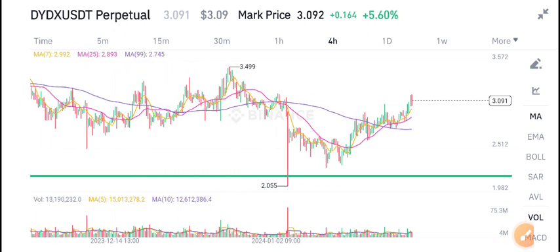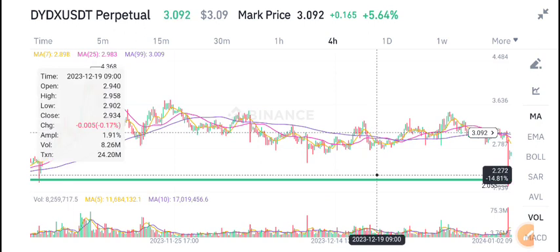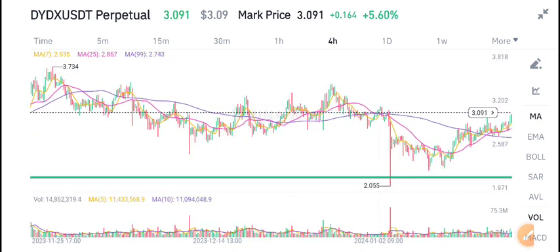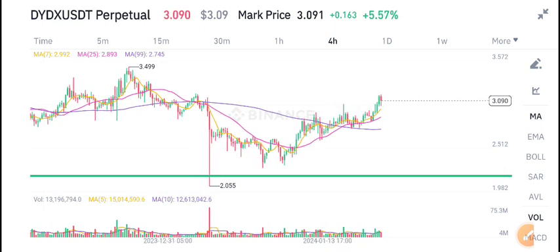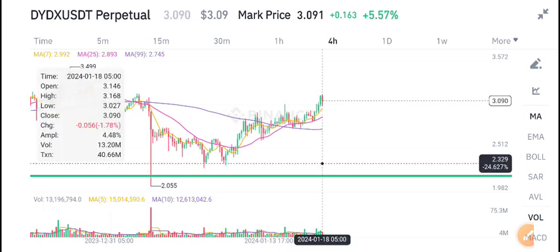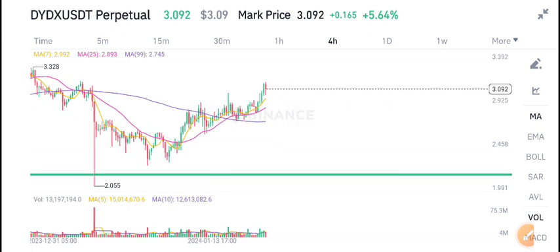Due to the high selling pressure, we can expect a dump in DYDX coin, so be safe. Join us on Telegram and follow my precaution about DYDX coin. Currently, if you want to open a sell position, I think it's a good time to open a sell position. Thanks for watching.